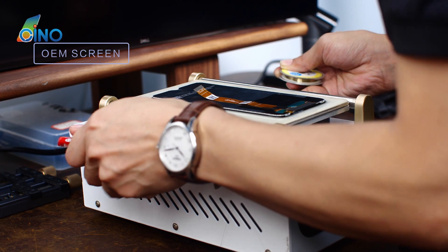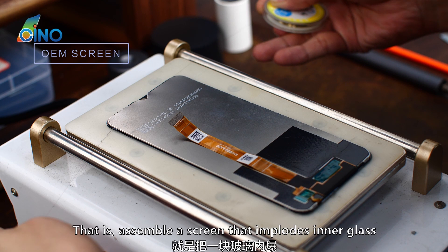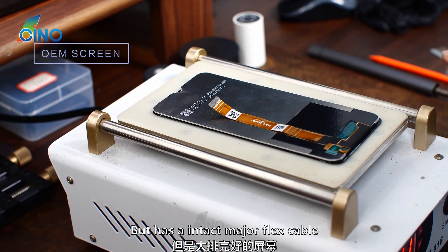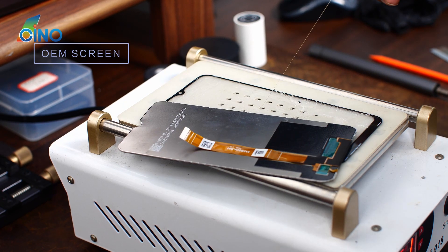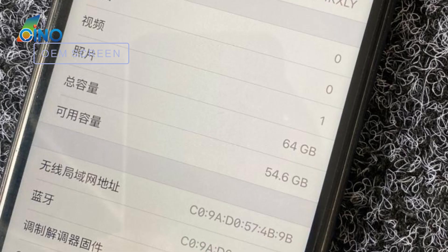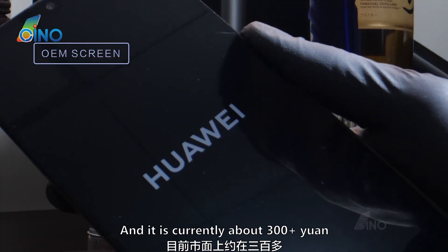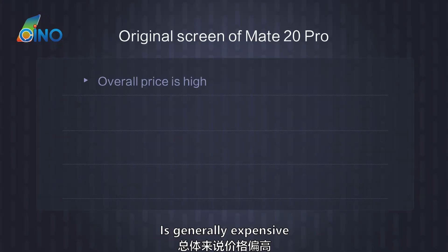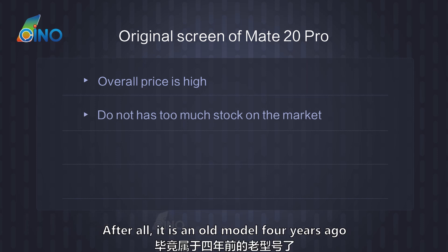Looking at the OEM screen market: the OEM screens on the market are basically spliced refurbished screens — that is, assembling a screen that has an imploded inner glass but an intact major flex cable together with another screen that has intact glass but a broken major flex cable. Some of these spliced screens have also had shadow elimination treatment done. The price of this refurbished screen is relatively low, currently about 300 yuan. The original screen of the Mate 20 Pro is generally expensive and doesn't have much stock on the market, since it is an old model from 4 years ago.